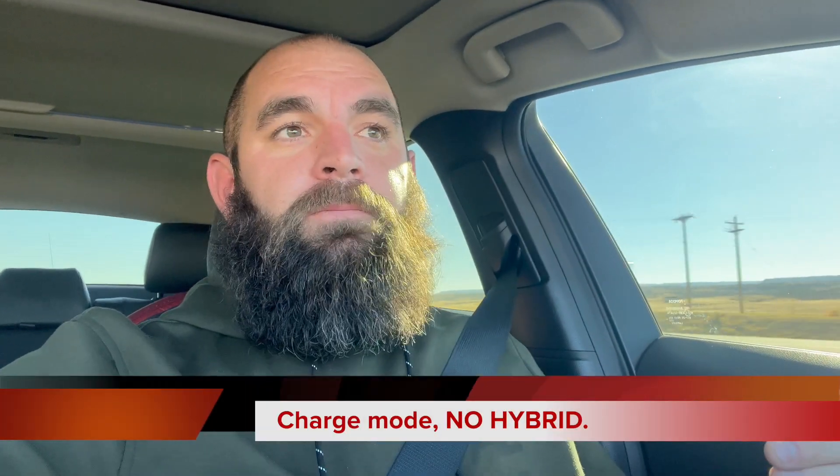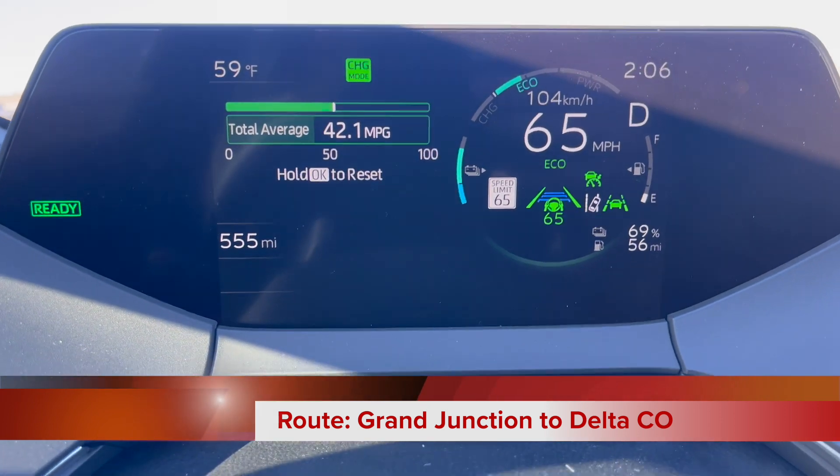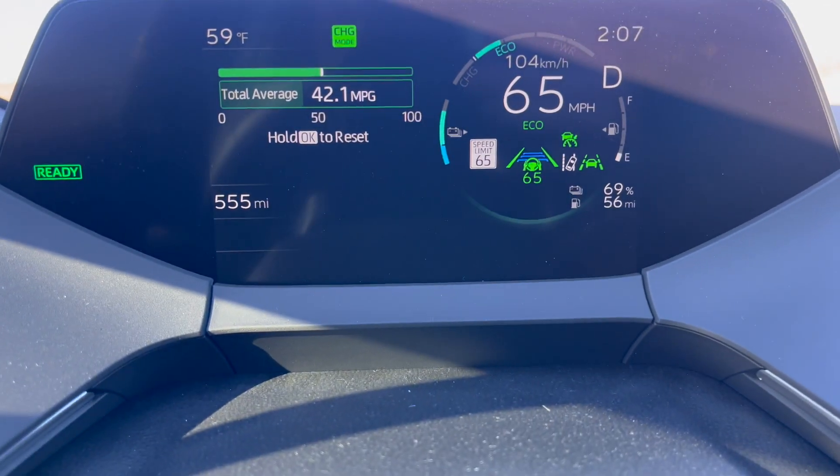I took it for a drive and ran the battery down to maybe 15%. I then put it in charge mode and have left it in charge mode. I reset my MPG whenever I put it in charge mode, and I'm at 68% — now 69% — right now. I'm going to show you what the MPG is at, because this is the worst MPG you will see out of a 2023 or 2024 Prius Prime.